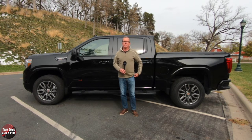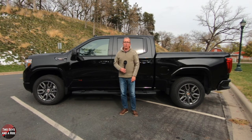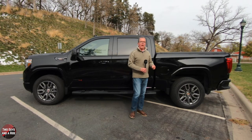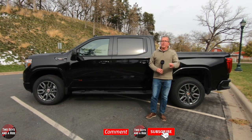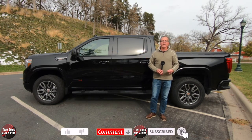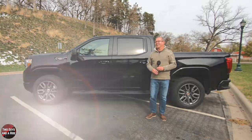That's my exterior review. If you missed any information, you can rewatch the video or check the notes in the description below. Before we take a look inside, give us a like, leave a comment, and click that subscribe button. Nate, your turn — take it away.